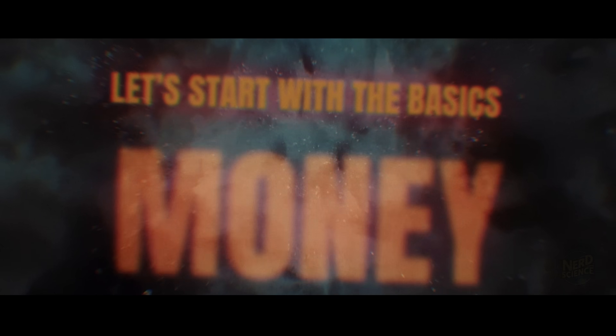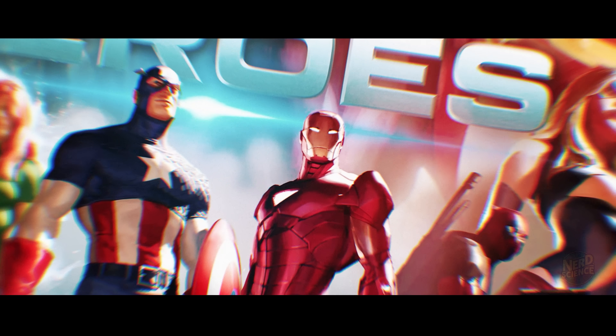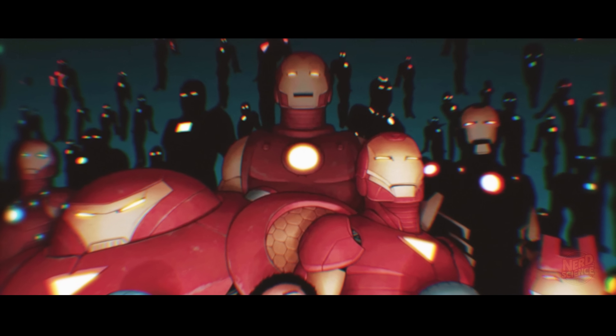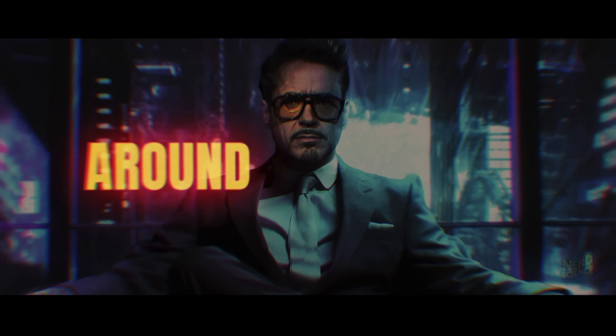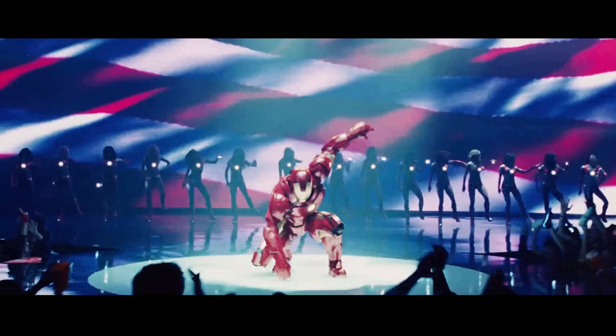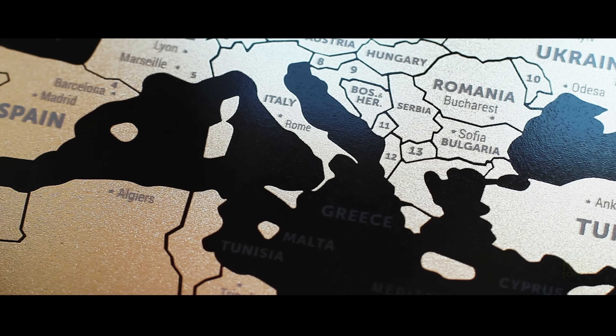Let's start with the basics: money. In the Marvel Universe, Tony Stark isn't just rich — he's by-an-entire-country rich. His estimated net worth is around $917 billion, which would make him one of the richest fictional characters ever — more than the GDP of most countries.